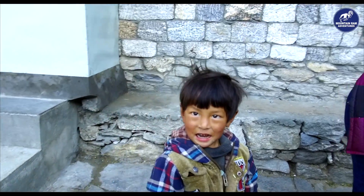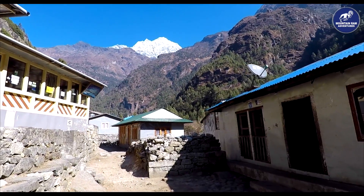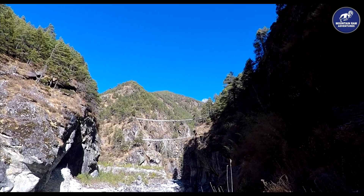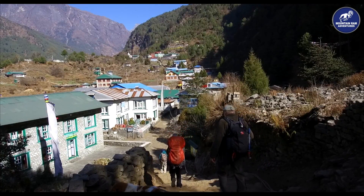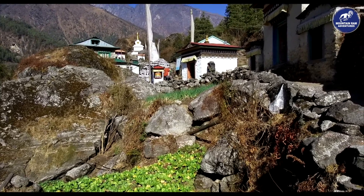Everest View trekking is the ideal mini trek to give you a taste of life in the mountains. Perhaps you are short on time, or maybe you are not sure that you want to commit to a long trek. Maybe you want to find out what trekking is all about. Whatever your reason, the Everest View trek will be perfect for you.